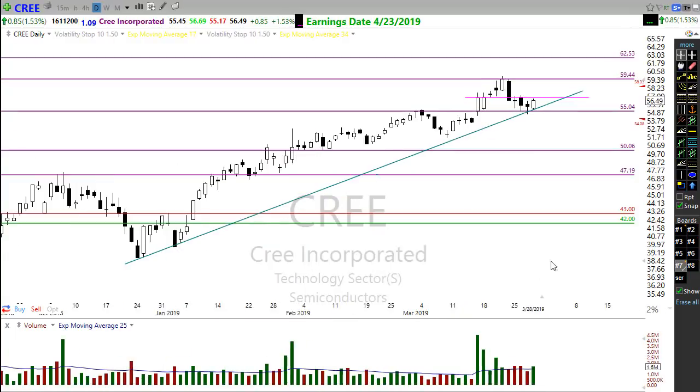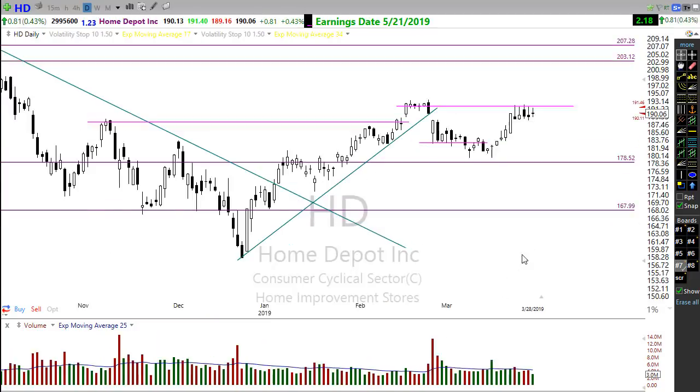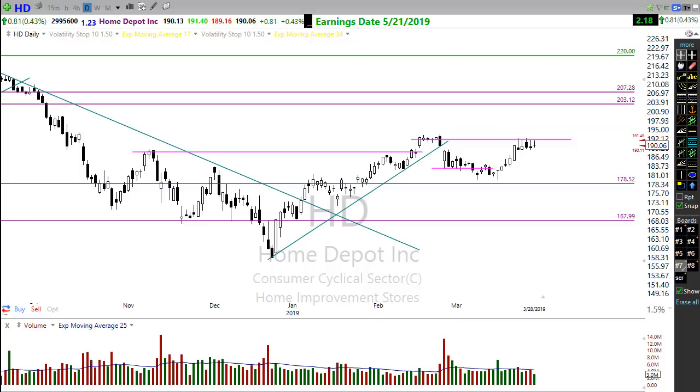Take a look at Cree — a beautiful pop up yesterday with a nice little hammer and follow-through. If we can break through this area right here, Cree looks really good — a nice opportunity to continue on in this trend. One to really pay attention to.